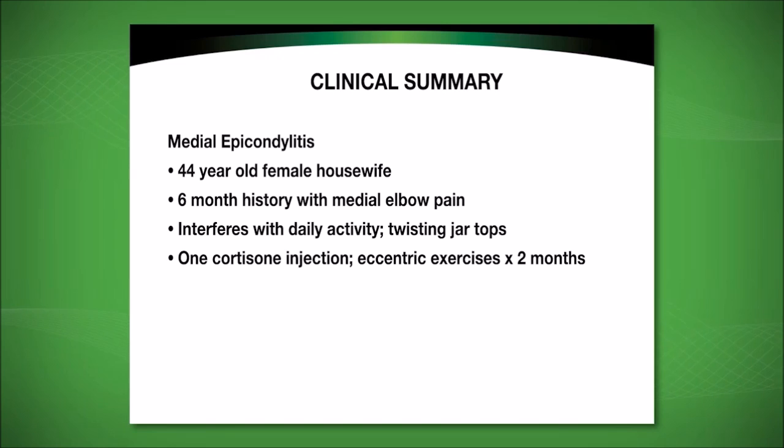She has been doing eccentric exercises for two months with no benefit and feels she has sufficient symptoms to justify some other form of intervention. The doctor asks whether her symptoms have gotten better, worse, or stayed the same — she reports they are getting worse. She does not feel the condition will resolve on its own, noting it keeps coming back and flares up. She reports no numbness or tingling in her hand.